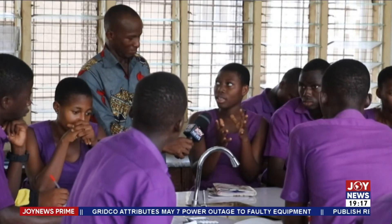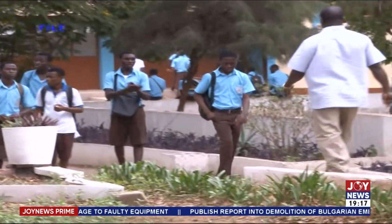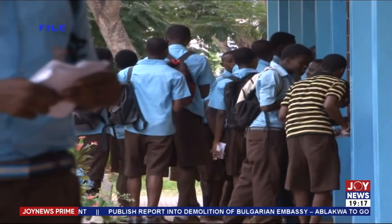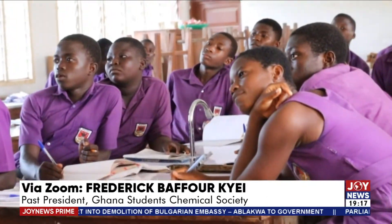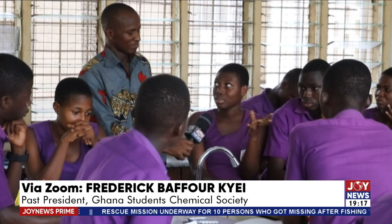Baforche Frederick adds: the government must intervene, as everything ultimately comes back to the government. But before the government intervenes, teachers also need to adapt improvisation techniques — there are times when standard materials are not available and teachers need to innovate to help students understand concepts. The host thanks both guests: Baforche Frederick, past president of the Ghana Student Chemical Society, and Peter Ante Party, an educational analyst and consultant.